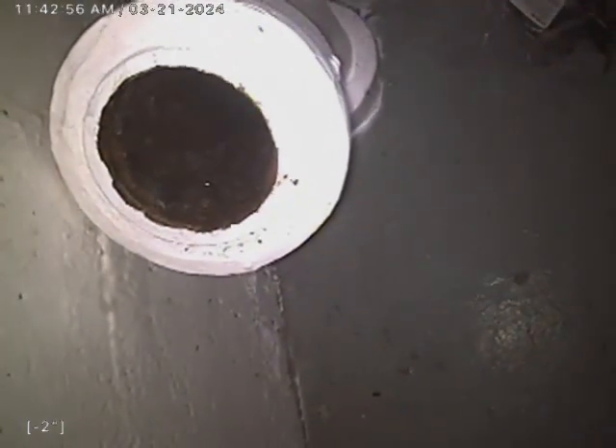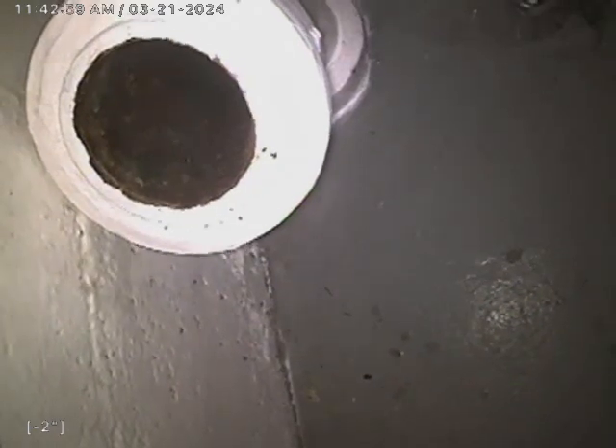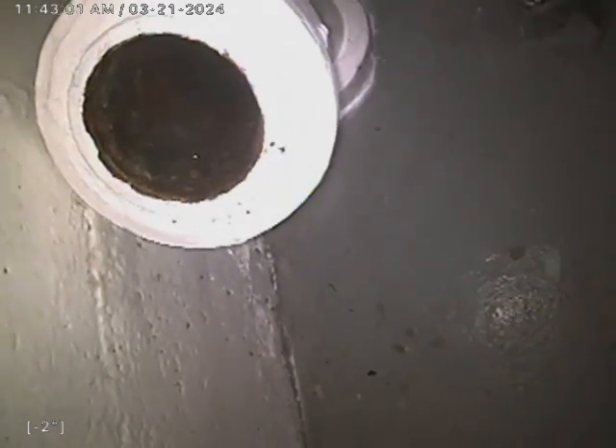So we've got a small root intrusion and a large root intrusion right about 53 to 55 feet out. Otherwise, the system is in fair condition. We'll get that written up. If you have any questions or concerns, please let us know. Have a good day.